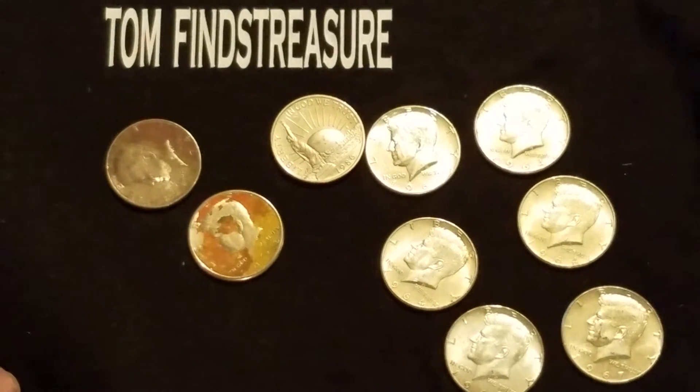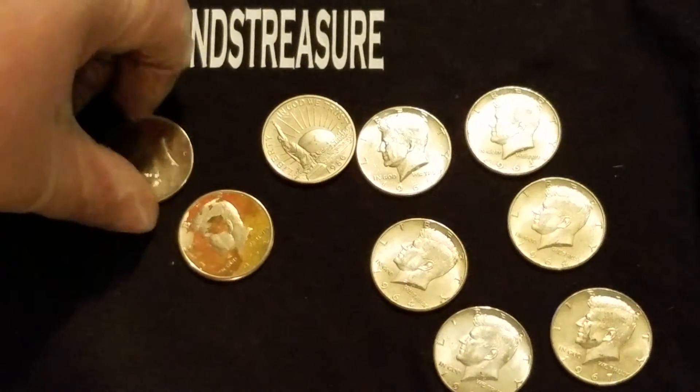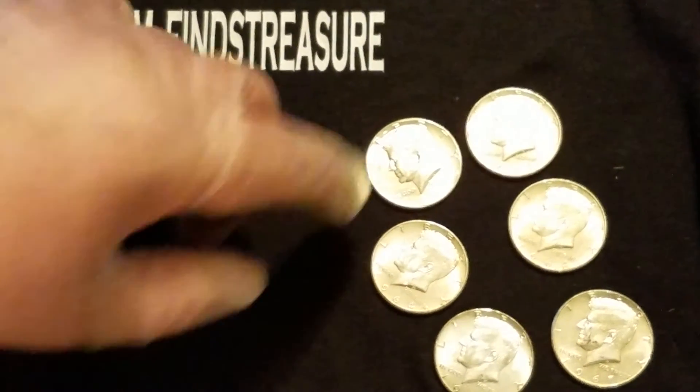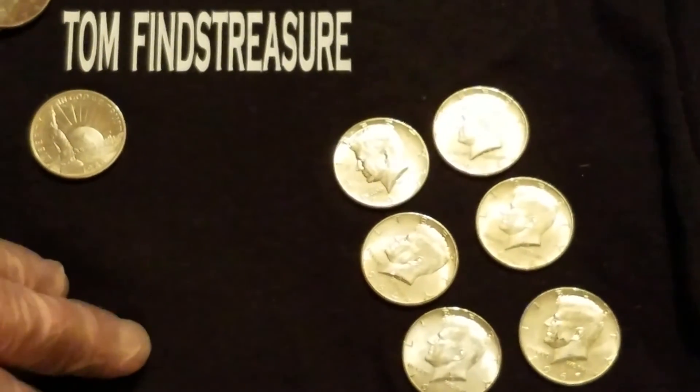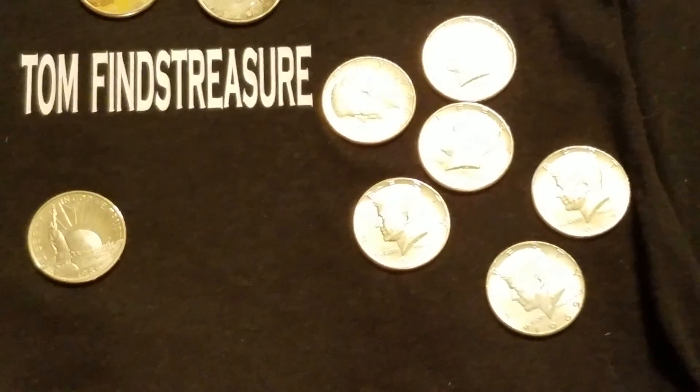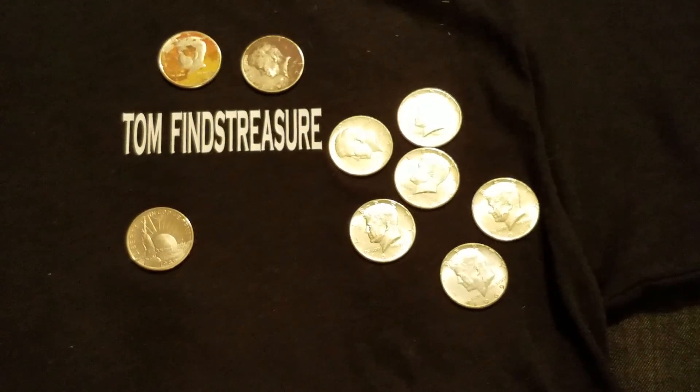Okay friends, welcome to the wrap-up of what's been a pretty great box. Some curiosity coins here — interesting patterns, not silver. The cool commemorative I just showed you, and then six silvers total — that's fantastic. We had a couple of '64s, a '67, another '64, and a '66. So that's three 90 percenters, three 40 percenters, one commemorative, and two oddballs.